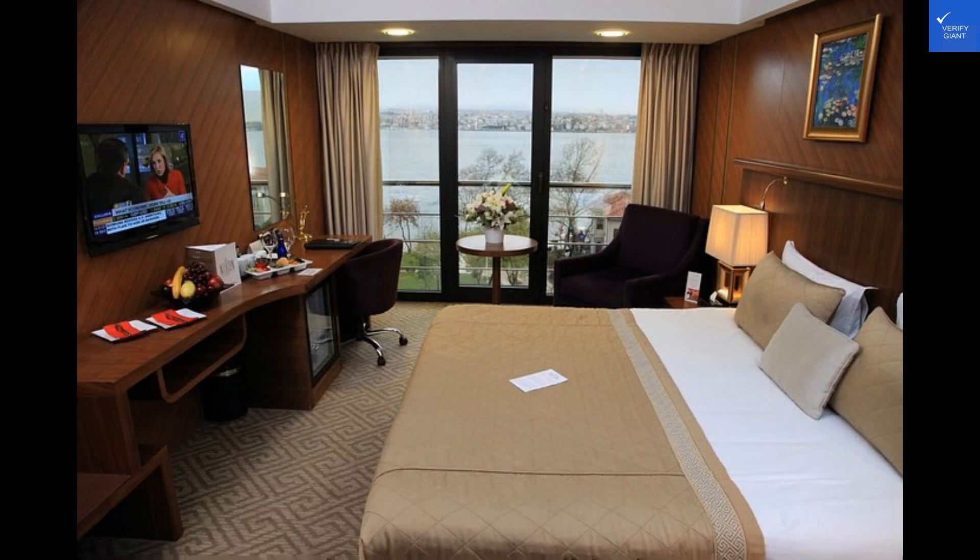Is the hotel worth it? Absolutely. From the luxurious amenities to the prime location, the Zimmer Bosphorus Hotel offers an unforgettable experience for travelers seeking a touch of elegance in Istanbul.